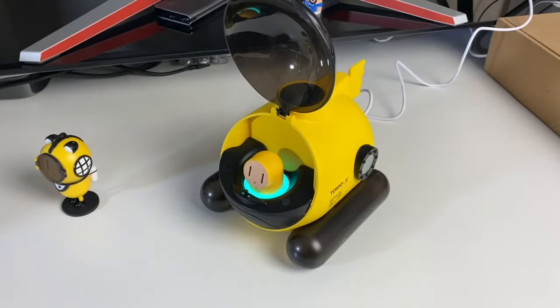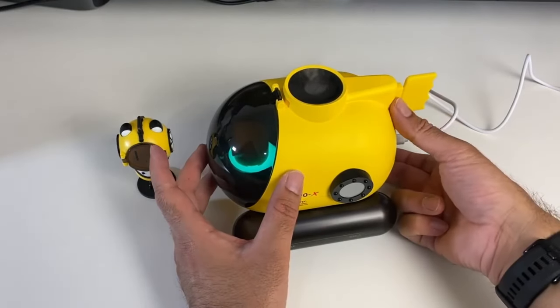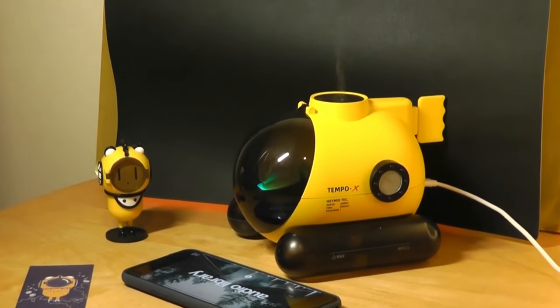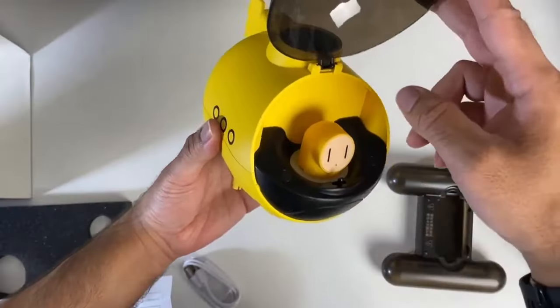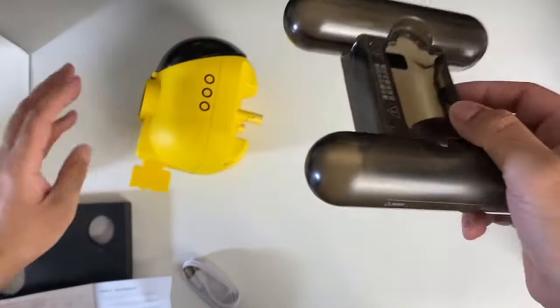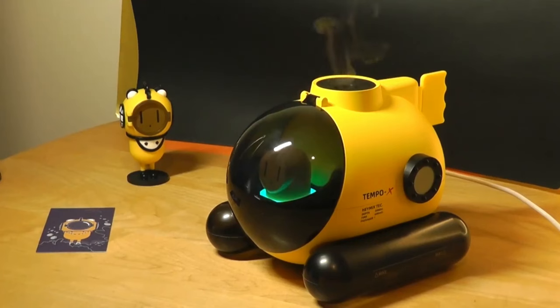The TempoX Submarine boasts three dynamic light modes, enhancing its visual appeal. With adjustable sound levels, this innovative desk toy not only engages but captivates, blending retro charm with cutting-edge technology for a mind-blowing and aesthetically pleasing addition to any workspace.